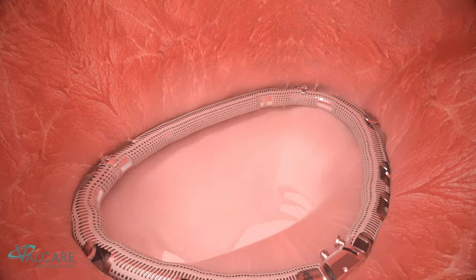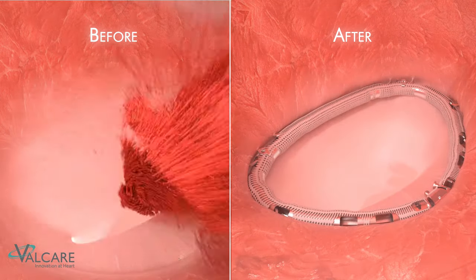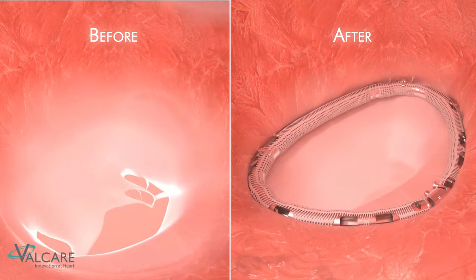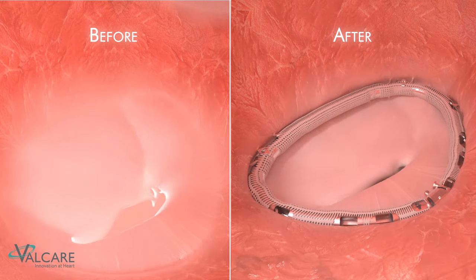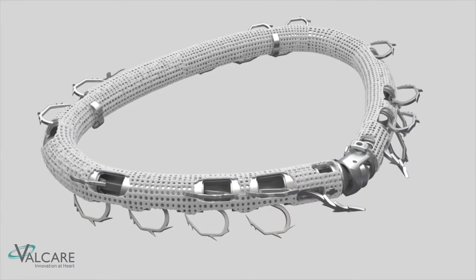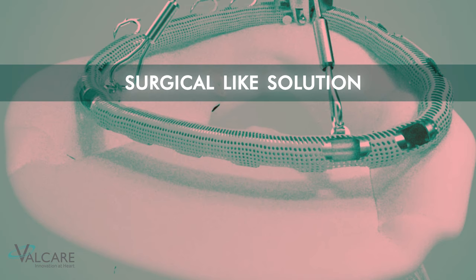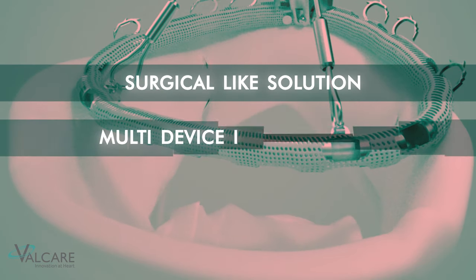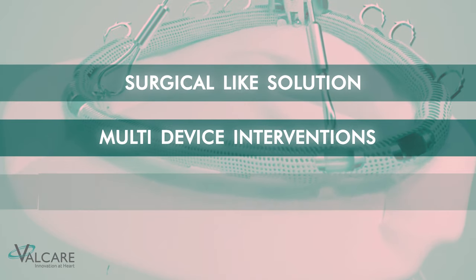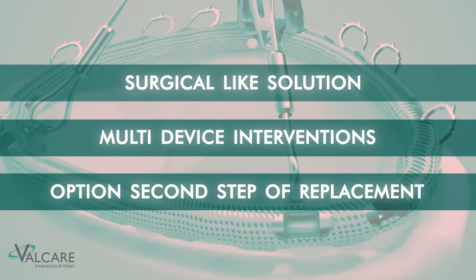This simple procedure leads to reduction or elimination of mitral regurgitation due to improved leaflet coaptation. Amend is the only transeptal system intended to perform direct annuloplasty using a semi-rigid D-shaped closed ring design. Much like a surgical annuloplasty ring, Amend can serve as the base technique for complex multi-device interventions with leaflet or cordal repair systems, and represents the first stage for mitral valve replacement with Valcare's dedicated mitral bioprosthesis.